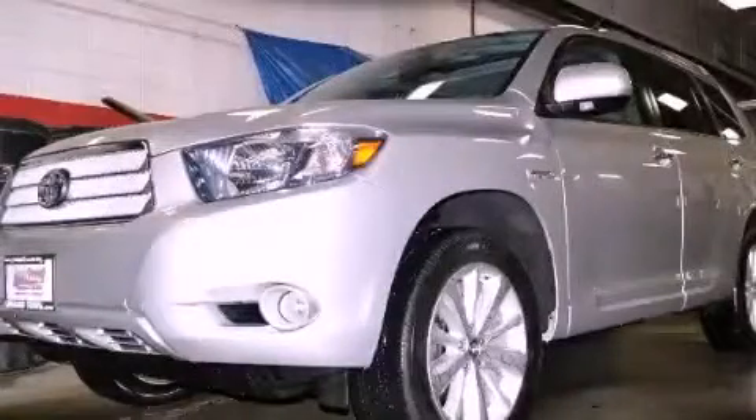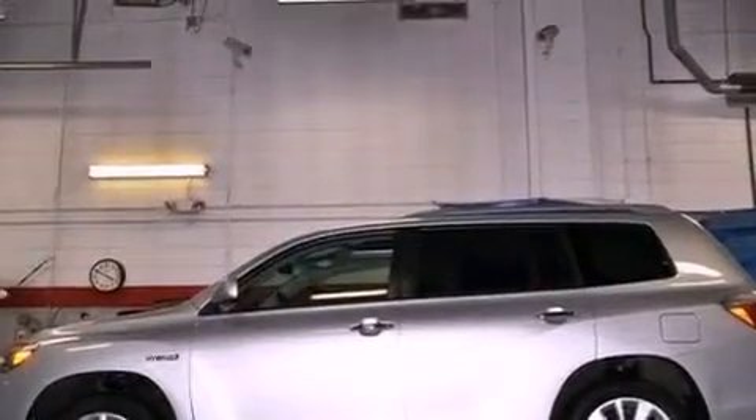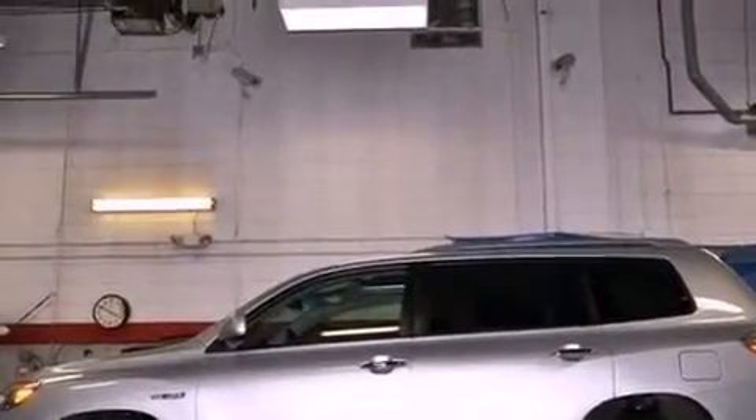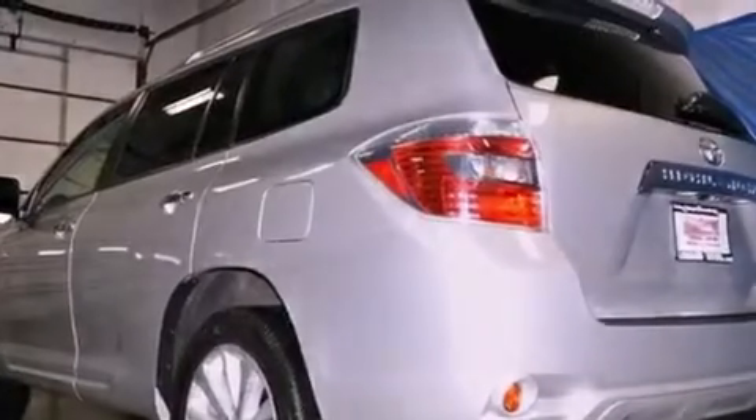This is a certified pre-owned 2010 Toyota Highlander, a car-like ride in space like an SUV. It features a 3.3-liter six-cylinder engine, a continuous variable transmission, and four-wheel drive.